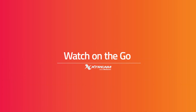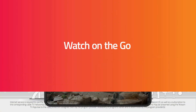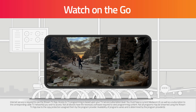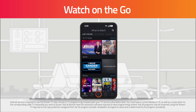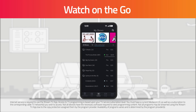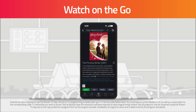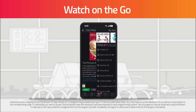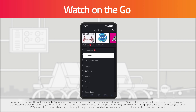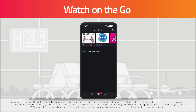Watch on the go. You are able to transfer many of your recordings to your mobile device so you can watch them while you're on the go. Simply go to My Shows, tap Get, and select Download this show. Once your recording is downloaded to your device, change your filter to Downloads and select the recording you'd like to watch.